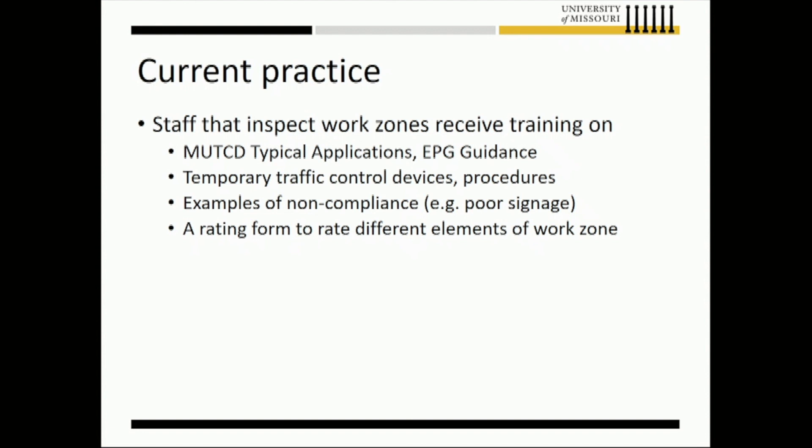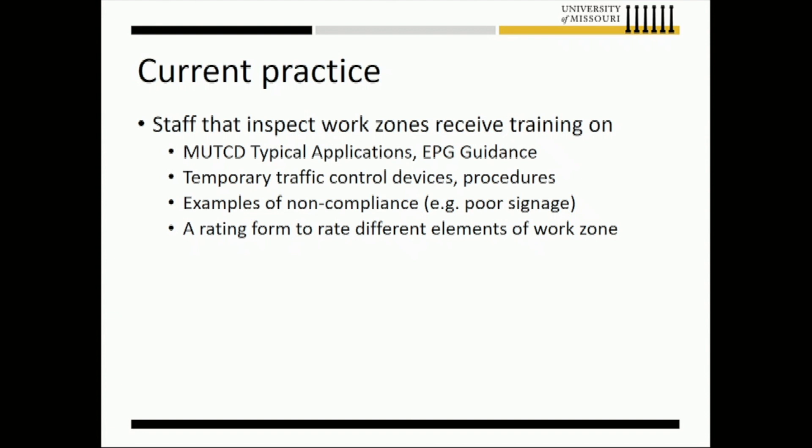What we offered to the Missouri Department of Transportation was: what if we supplement your learning with an immersive module? We synthesized the last five years of inspection reports — including lots of pictures and videos — to develop a learning module with good examples of what trainees will see in the field. On the immersive side, we place them in the passenger seat of a moving vehicle driving through the work zone, where they can inspect and call out what's right and what's not.